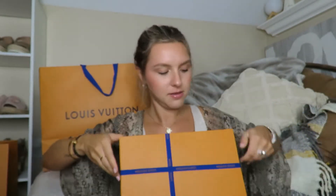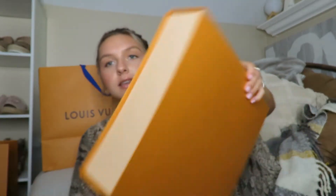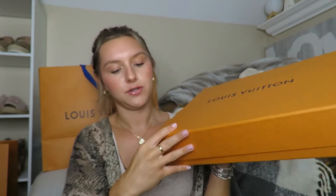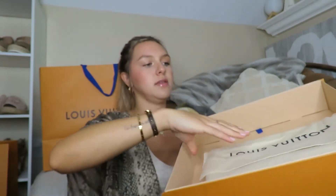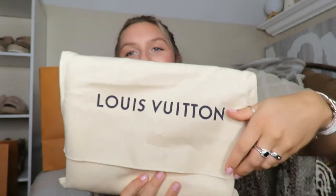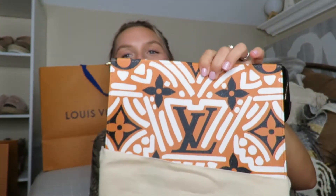I'm having a little wardrobe malfunction here trying to open this. I love these magnetic closures — they're just the best. So can you tell what it is from the size? Oh my god, this piece is absolutely stunning.